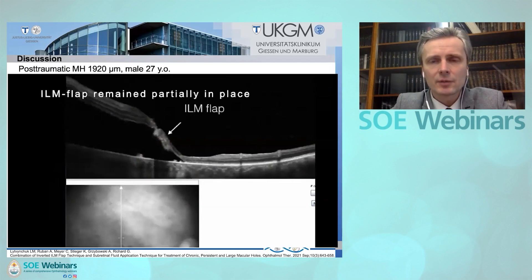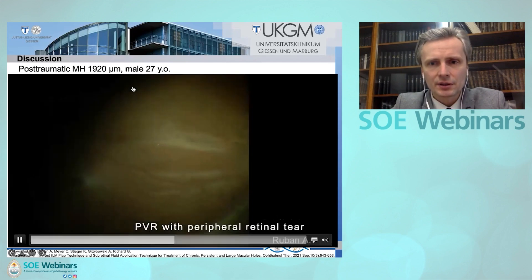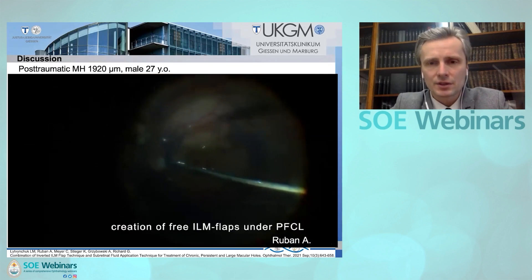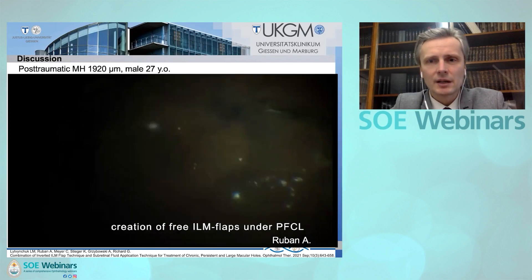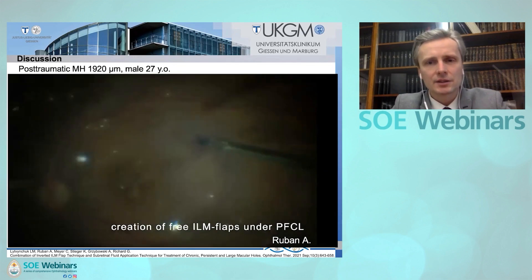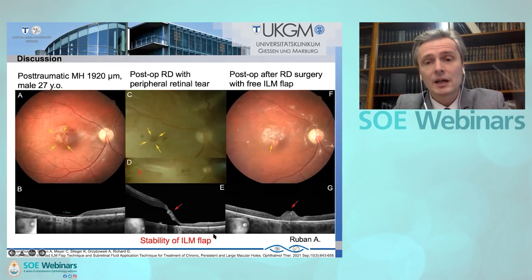OCT showed us that the ILM flap was still adherent to the macular hole, partially. A second surgery was necessary. There was a small peripheral hole already with PVR formation. The surgeon used a free flap technique, removing the ILM from the sides under PFCL to place the ILM remnants onto the macular hole to ensure closure. The surgery ended with silicone oil endotamponade. This case proves the stability of the ILM flap — after the inverted ILM flap technique, the flap sticks to the macular hole edges and remains adherent even if the retina detaches.